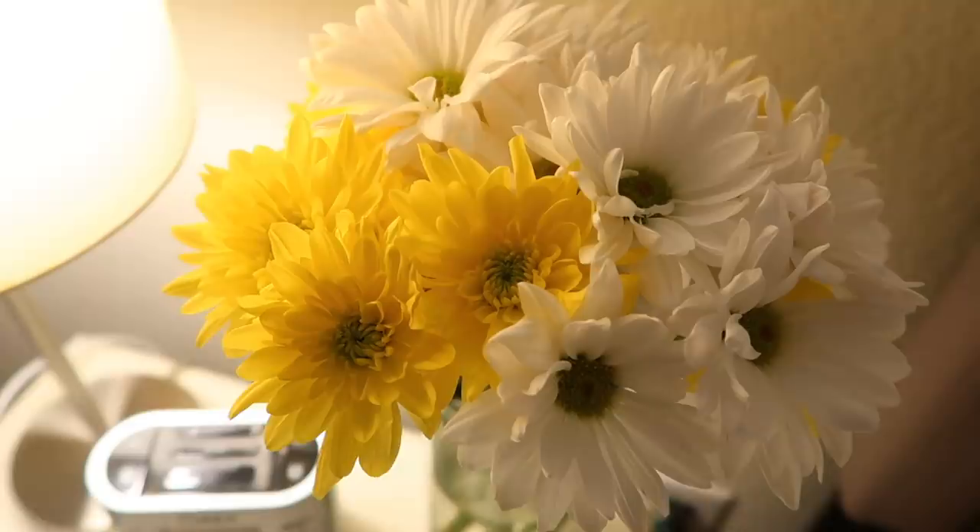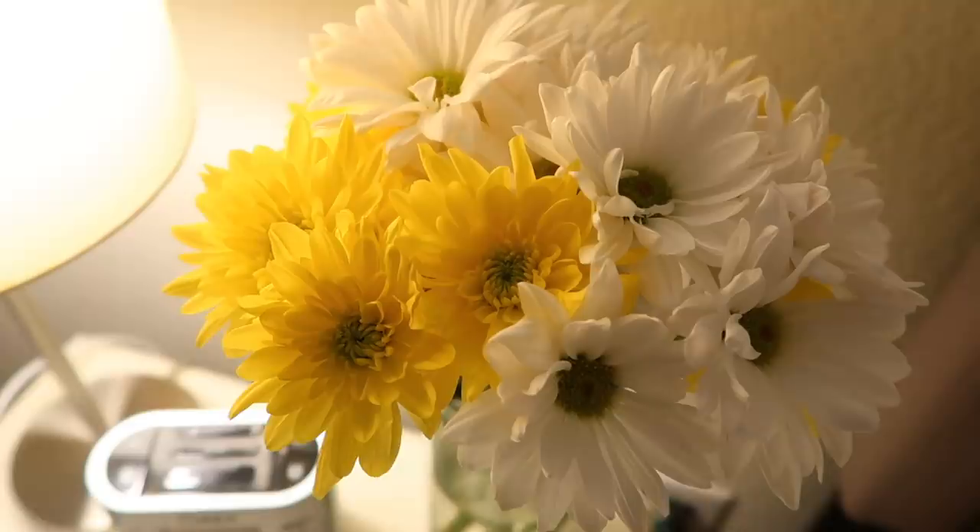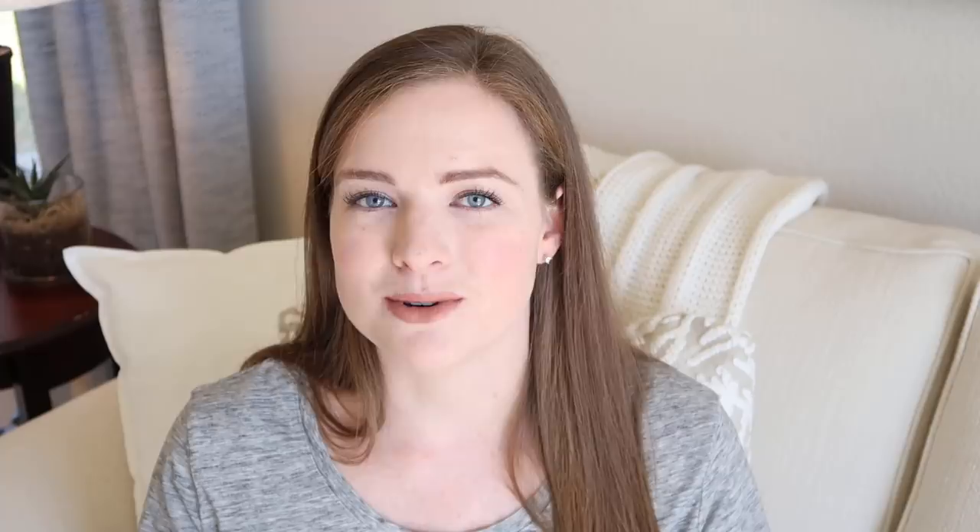Number 20 is flowers. These aren't necessarily a must-have in terms of necessity, but they add such a nice touch — they make the room feel bright, warm, and welcoming. I always pick up a little bouquet, clip them down, and put them in a vase in the guest room before someone arrives as a nice greeting.